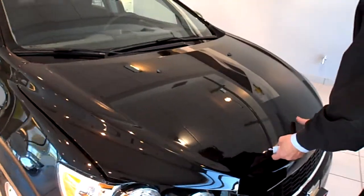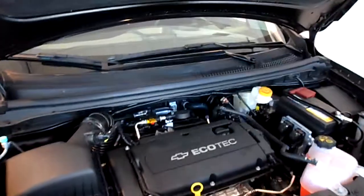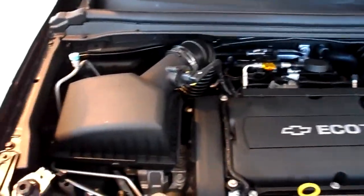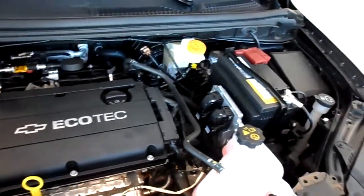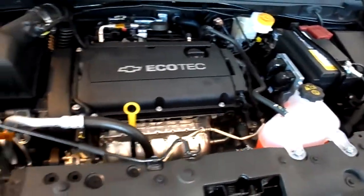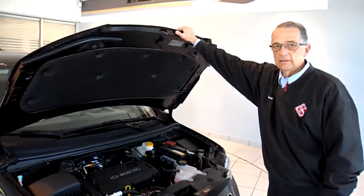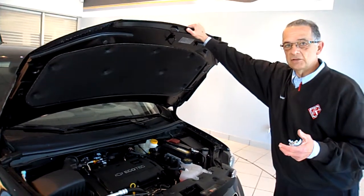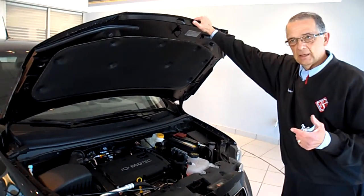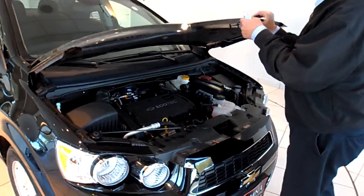It comes with a 1.8 liter engine — the highest horsepower of the small cars in America at 138 horsepower. The turbo also has 138, but that's a 1.4. When you get the 1.4, it's got higher torque, so you get the qualities of a small displacement engine — the gas mileage — but you get the power of the turbo. This particular one is the 1.8 though.